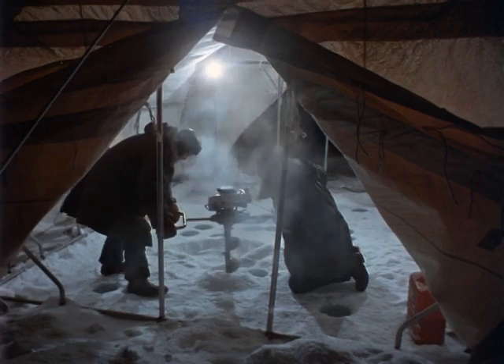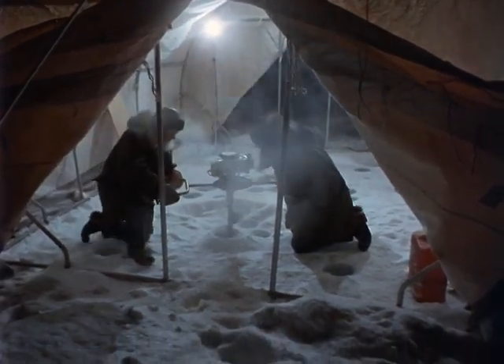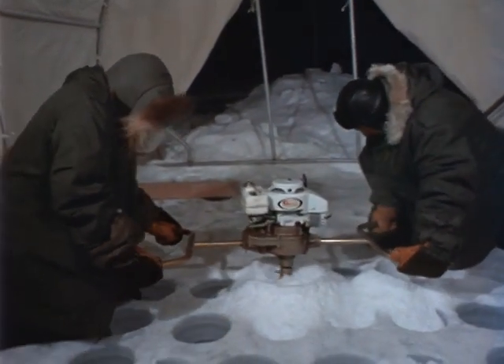In another tent, a larger hole is being carved in the ice to provide an opening through which sub-igloo can be lowered to the bottom. The ice is four feet thick, and blasting would do the job much more quickly. But explosives would cause significant changes in the environment that the scientists want to observe. And so the method has to be more painstaking and rather tedious.